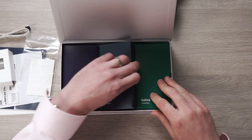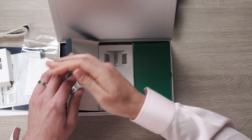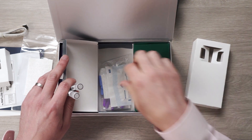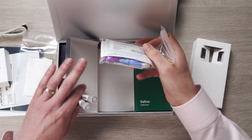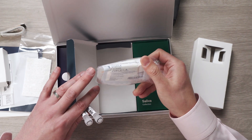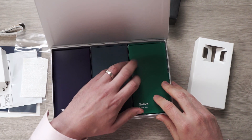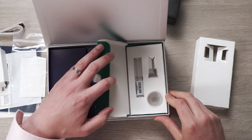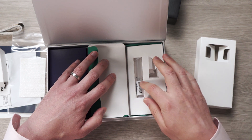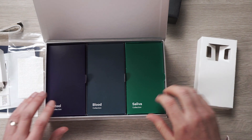After that, you've got blood collection — a couple of vials for the blood, plus a little packet with lancets to draw blood, some gauze, and some bandages. Last but not least is the saliva collection. It's a little funnel and a little vial — you spit right into that and send it back to the lab.